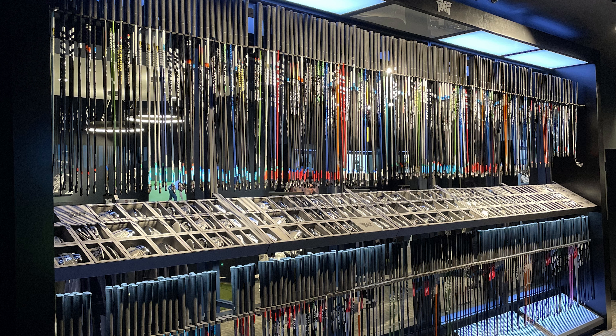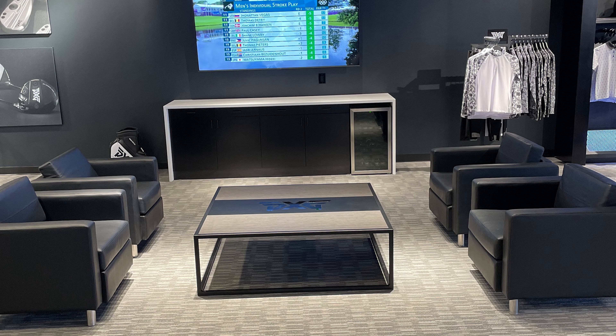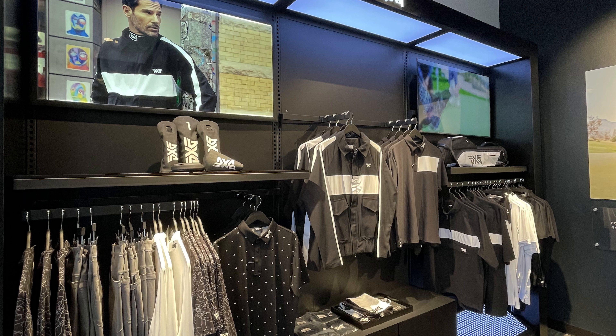What's up everybody, Bogey Smalls here. I wanted to open up this season with my experience getting fitted for what I will call my new babies — the PXG clubs. I'll get into a more in-depth 'what's in the bag' video as we go along.